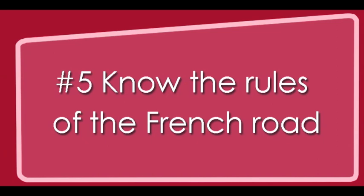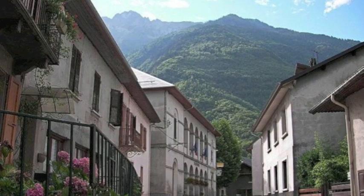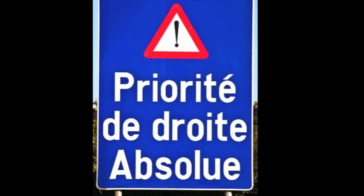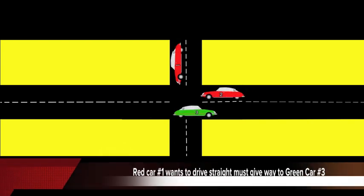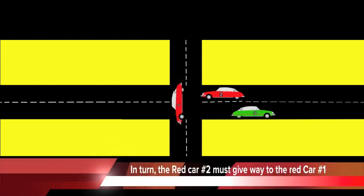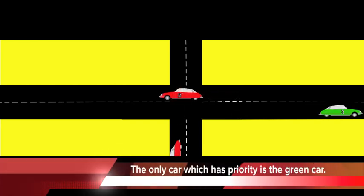Number five: know the rules of the French road. The old French system gives priority to all traffic coming from the right. This still applies at unmarked crossroads in the countryside, in small villages, and in minor streets inside cities. Most other road crossings have some kind of priority system implemented. In a simple crossroads with priority to the right, the red car number one which wants to drive straight ahead must give way to the green car number three. In turn, the red car number two must give way to car number one. The only car which has priority is the green car.